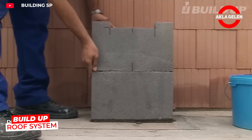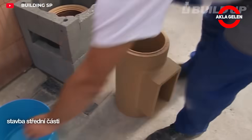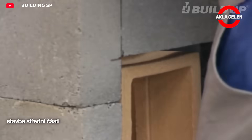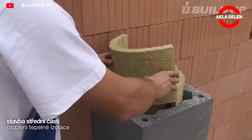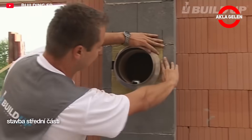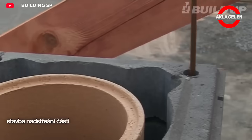The build-up roof system, designed by Dobrita, is a modular, quick-assembly chimney solution. The system's core components are comprised of high-quality steel and concrete elements. Its modular structure allows for easy adaptation to various roof types and heights. This system expedites chimney installation while prioritizing safety and aesthetics.